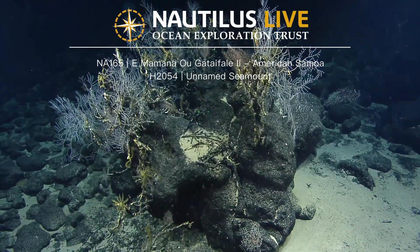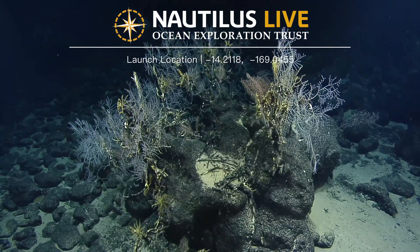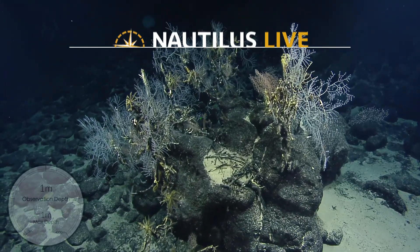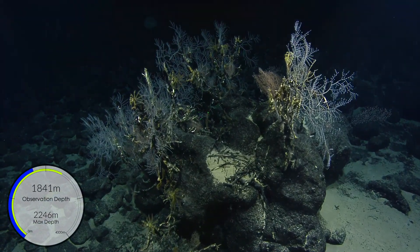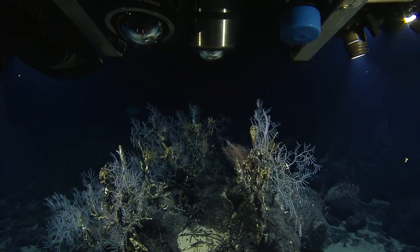Beautiful. Wow, this is tall. A lot of... several colonies of this — I think it's Romilly Gorcha. They wipe the fans, and then there seems to be a Chrysa Gorcha in the middle there. With a squat lobster.